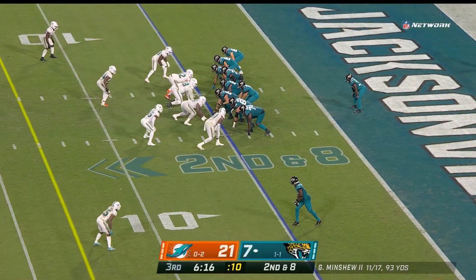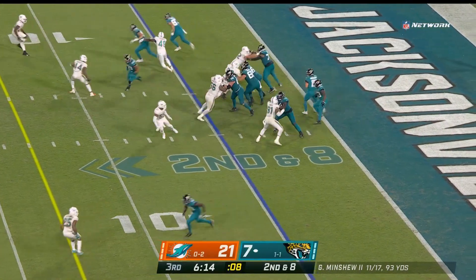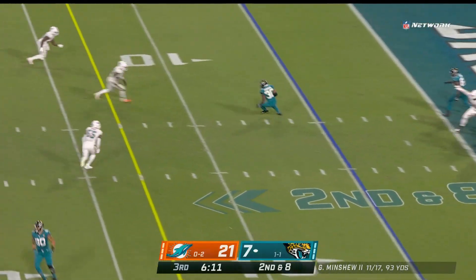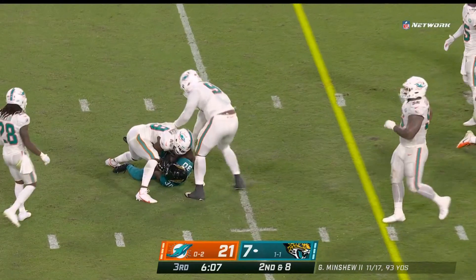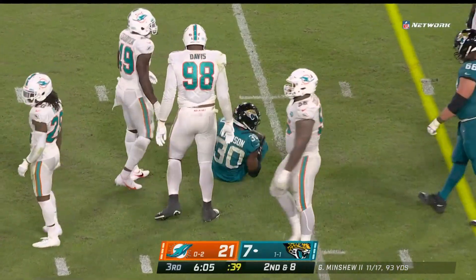Hard to believe that one guy would make that big of a difference, but Miami's defense looks pretty good here tonight. Here's Robinson — stays on his feet, picks up a first down to the 15.